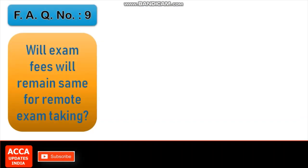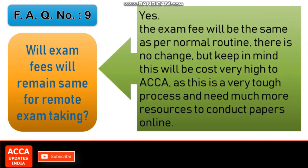FAQ number 9: Will exam fees remain the same for remote exam taking? Yes, the exam fee will be the same as per normal routine — there is no change. However, keep in mind this will cost ACCA very highly, as this is a very tough process and requires much more resources to conduct papers online.